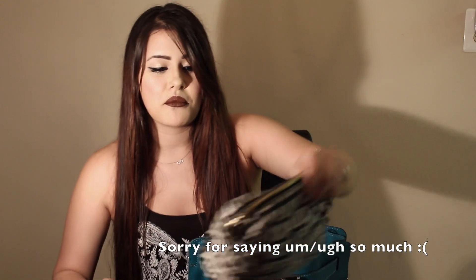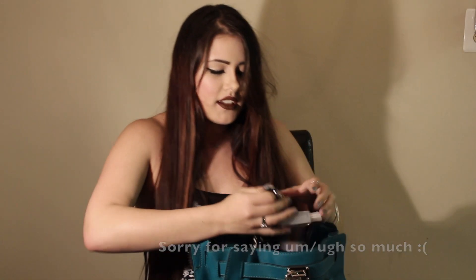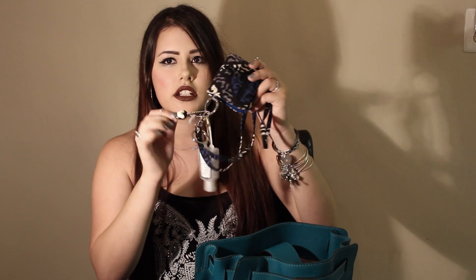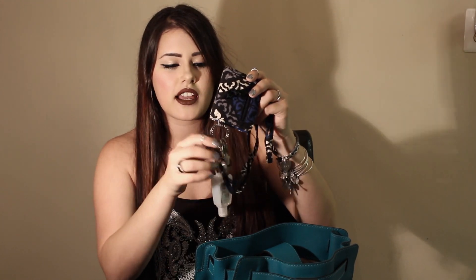Eyelash wand, etc. Next, I have my ID holder, which does not have my ID for school in it at the moment. I also have a little hand sanitizer, a little penguin, a card for the computer, an SD card, and my key.